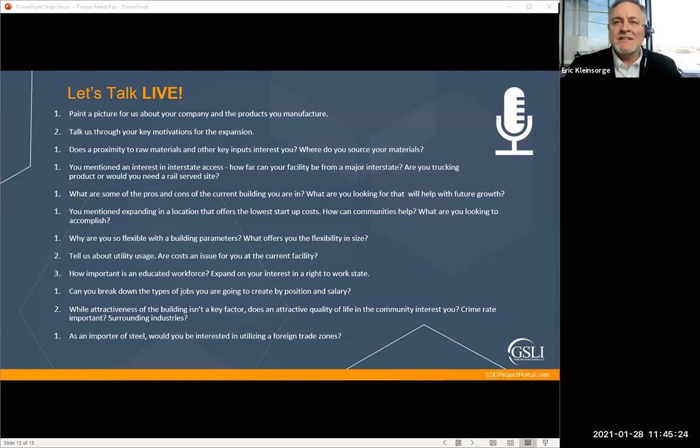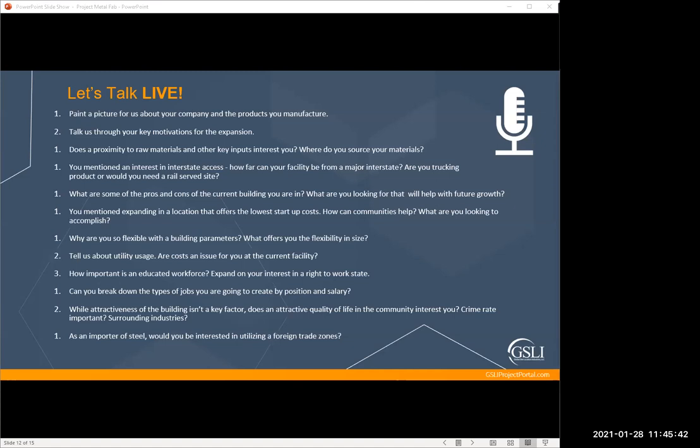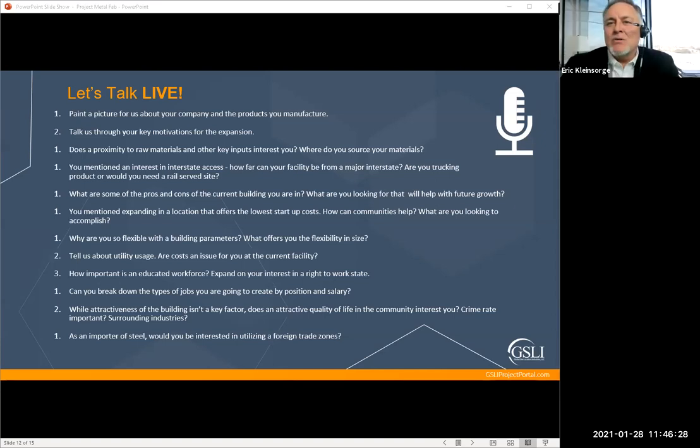Jennifer asks: if the community puts together the right build-to-suit deal, what's the minimum acreage needed? The deal we envisioned that made me respond and work with Brooke was that 20-to-50,000 square-foot facility with cranes for metal fabrication — you don't need a ton of footprint outside of that. The key difference is between retail and wholesale cost: a build-to-suit is retail cost and I'm really looking for wholesale. Jennifer is from the Norfolk, Virginia area — I love Virginia.